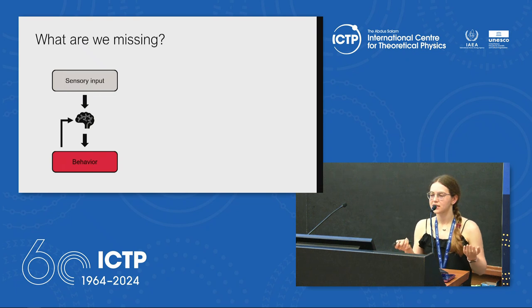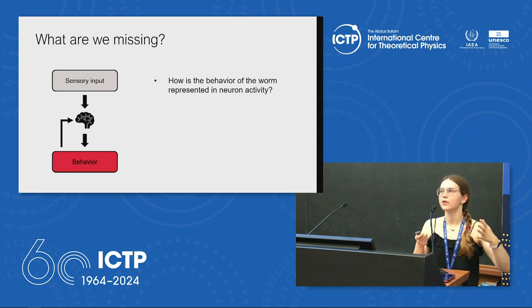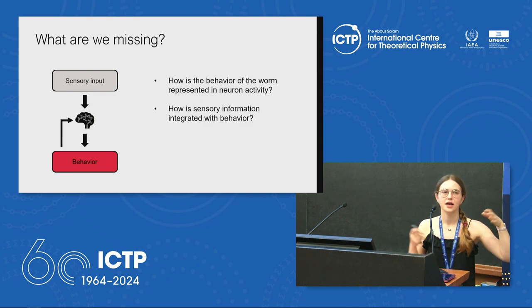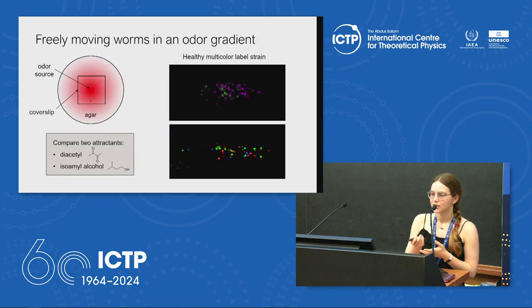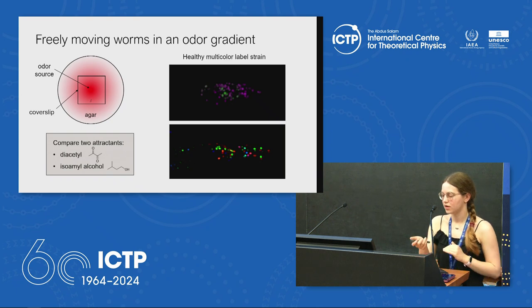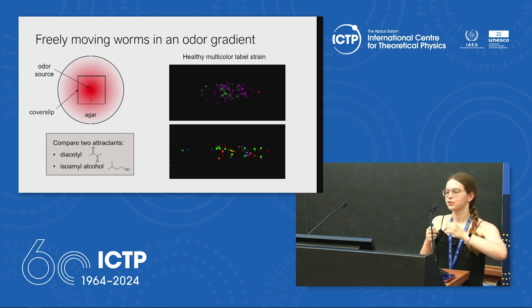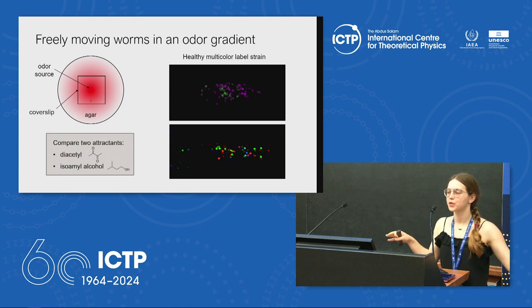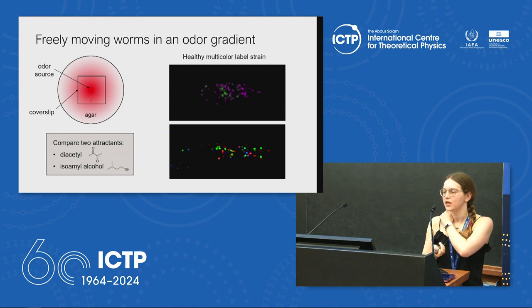In those experiments we were missing the whole behavior part because the worms were inside a chip and couldn't move. We wanted to ask: how is the behavior of the worm related to neural activity, how does it affect it, and how is that combined with sensory input to generate olfactory navigation? So I let them move freely in an odor gradient. This is a plate of agar — we put a drop of an attractant in the middle, let it diffuse to form a gradient, and then place a worm on it and record its brain activity while it's moving.